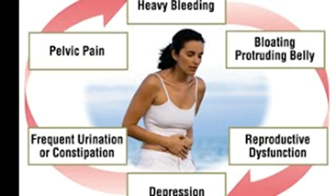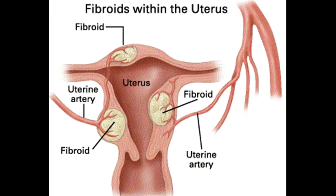Progestational Agents: In the adolescent and perimenopausal period, it is not uncommon for women to either fail to ovulate or to be unable to sustain adequate corpus luteum function.